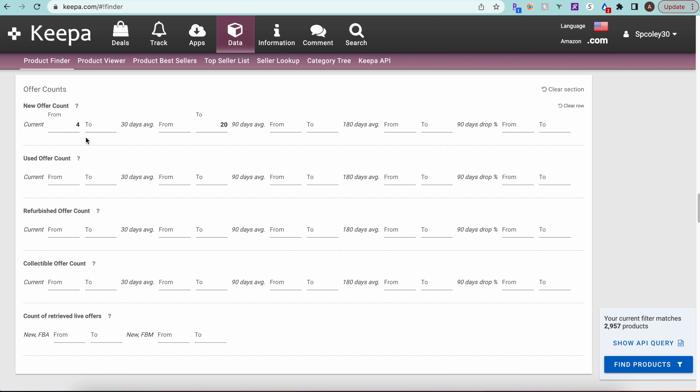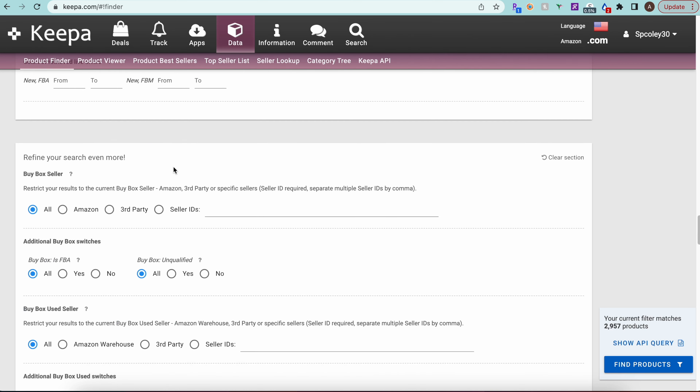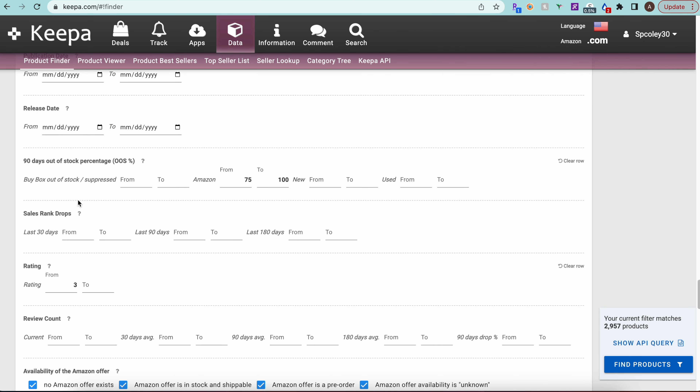We selected Patio, Lawn & Garden as the root category. For offer count, we want a minimum of four sellers to exclude brand-only and Amazon-only listings, and to filter out products that only a couple of wholesalers have access to. The 30-day average cap of 20 sellers eliminates high-competition outliers without removing too many products — keeping our search efficient and focused.